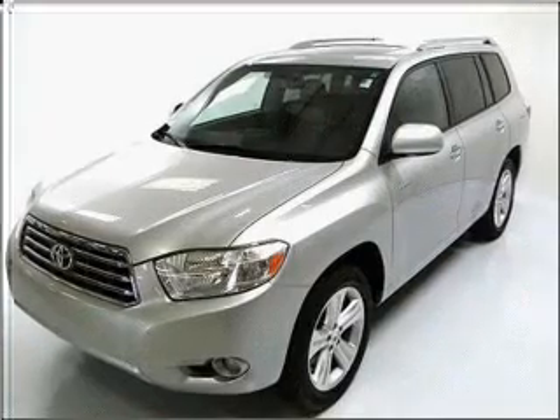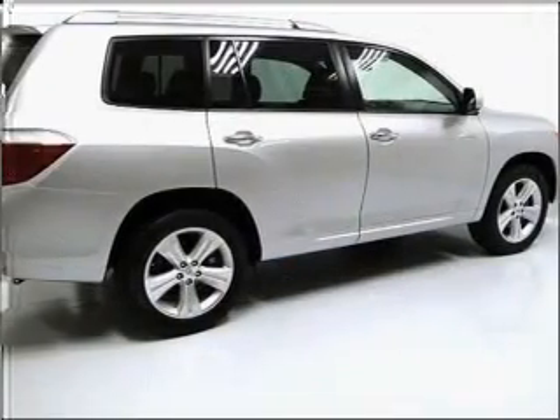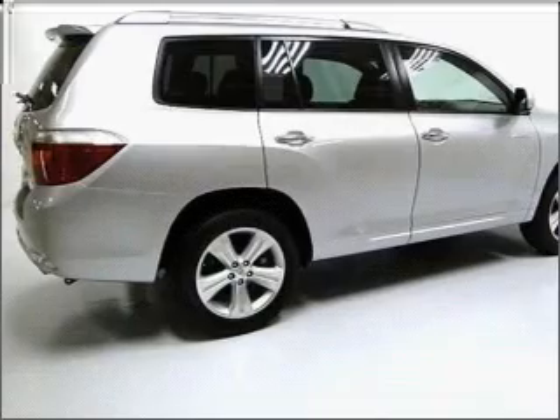This car has separate passenger temperature controls. There's nothing like a sunroof on a nice day.